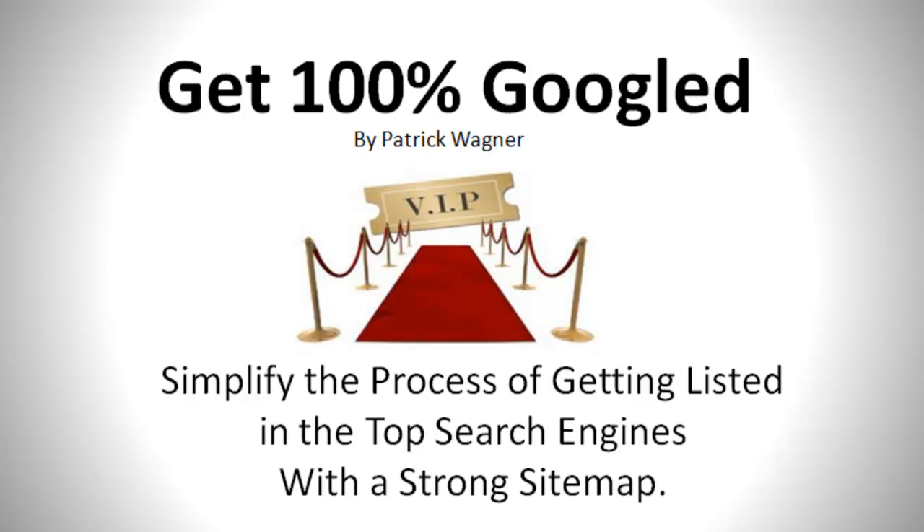Hi everyone, it's Patrick Wagner from PatrickWagner.com. Today's video is Get 100% Googled.